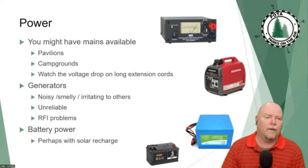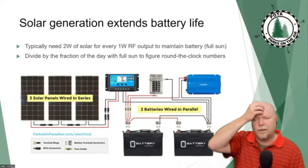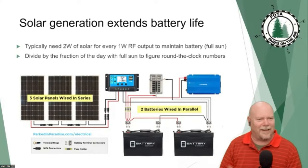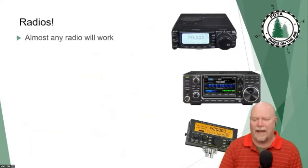Solar is one of those things — some people got into POTA just because they really wanted to play with solar. Then there are people who say, couldn't I just get a second battery and swap them out? You will find a higher percentage of POTA activators who've at least dabbled in solar than the general community. Bottom line: you're going to need power, you'll probably get it from batteries, and that power goes into a radio.